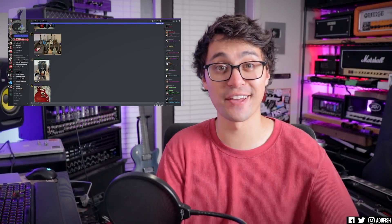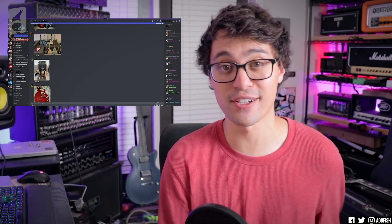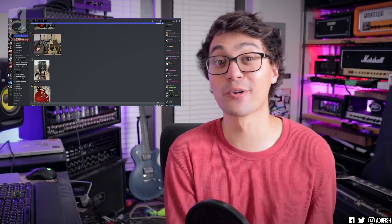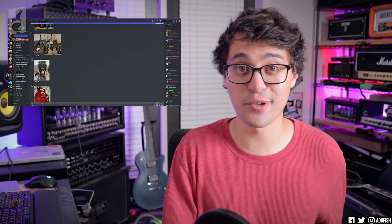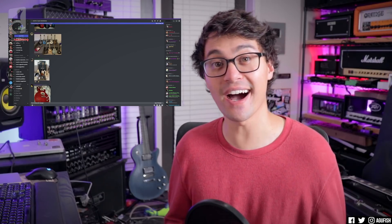Hey guys, it's Hunter. Welcome back to another episode of SmashcaFish. This is a series where you guys post your guitars on the Discord server so I can talk shit about them. Nah, I'm just kidding. We had a great first episode. Some of you are playing some really cool stuff. So I've got the Discord channel popped up right here and oh my god, there's so many entries. Alright, show me what you got.